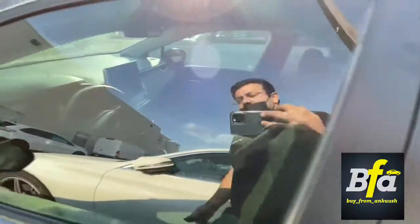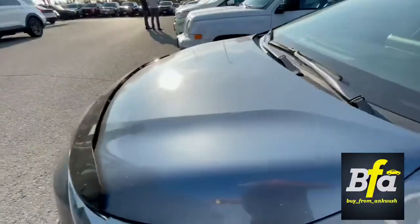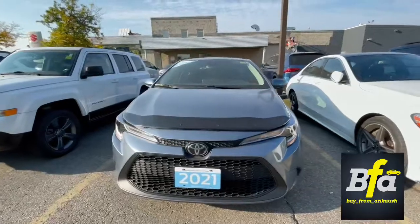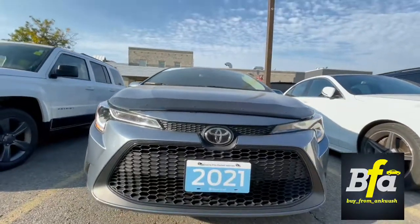So there we have it — the 2021 Corolla LE. Make it yours today and don't forget to follow me on Instagram, the link is right under the video. Take care guys, have a good day, bye!